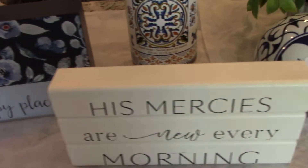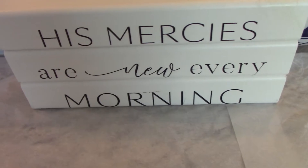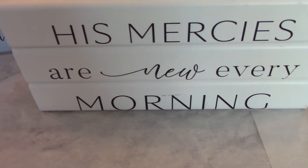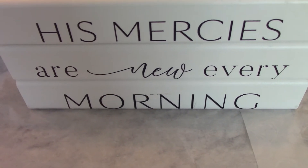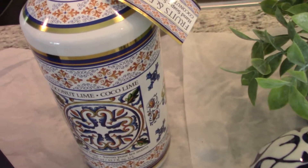Here I have my sign that says 'His Mercies Are New Every Morning.' I got this from a Christian shop — I thought I really had to buy that. I'm placing that in my bedroom, and it was so pretty.